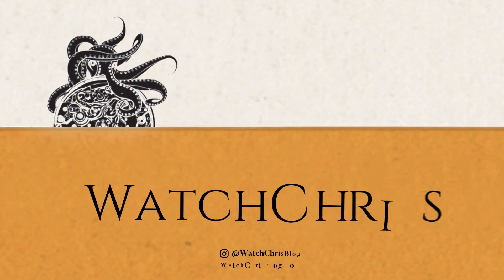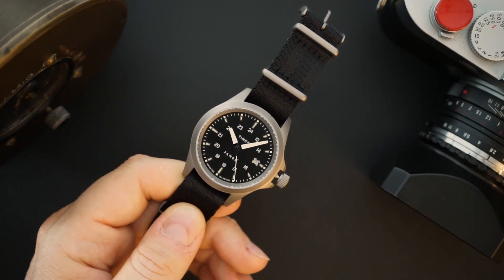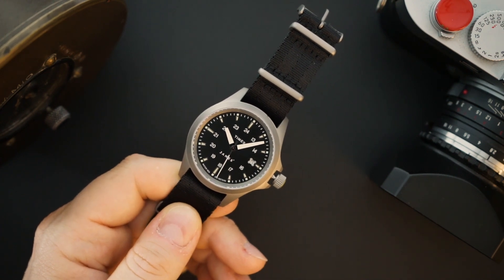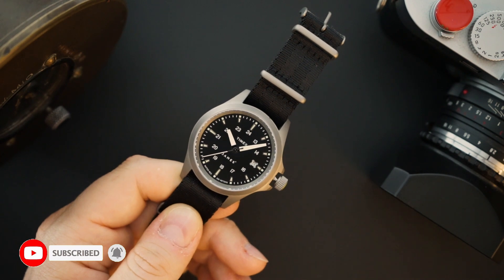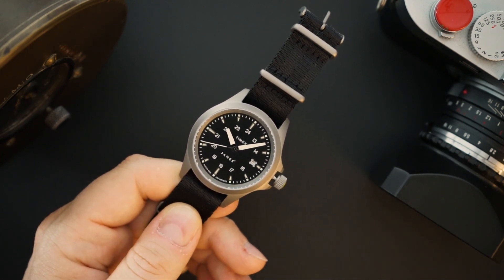I really like what Timex have been doing recently — they've been upgrading their watches and paying attention to details. They've added sapphire crystals, which a lot of people are very happy about. However, they still have a ways to go in my opinion. If they want to compete with micro brands and other major brands, they still need to do some major upgrades, especially when considering their price point.